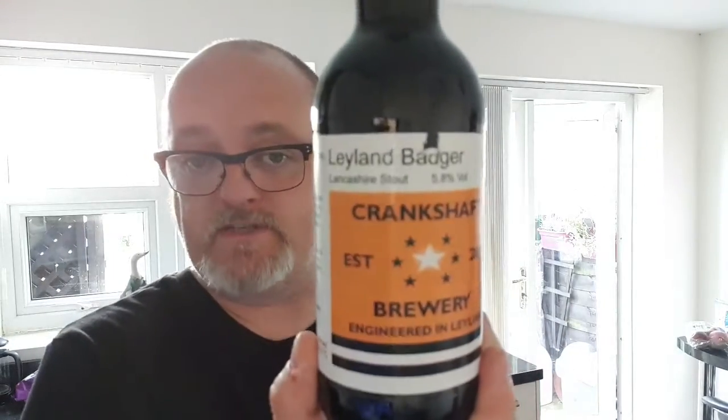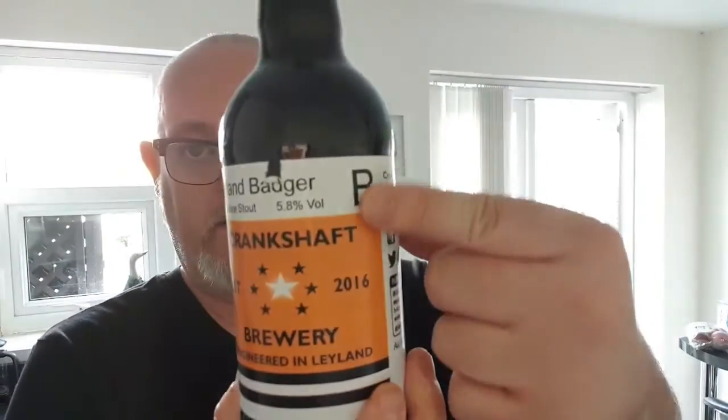5.8% it says on there. Best before the 13th of the 6th, 2020. Created in a small batch, brewed and bottled in Leyland. The Leyland Badger is a dark stout, full bodied and packed with full roasted flavours — like the Leyland Badger truck, strong and guaranteed to pull its weight. This beer is bottle conditioned and contains some natural sediment; store upright, pour carefully — the usual caper.